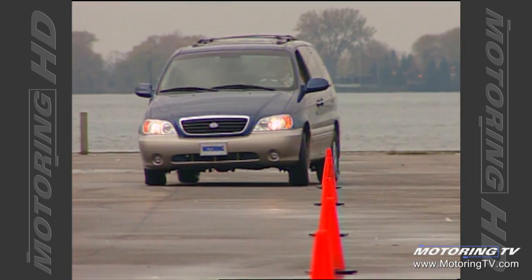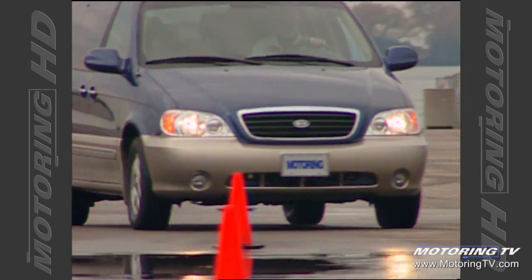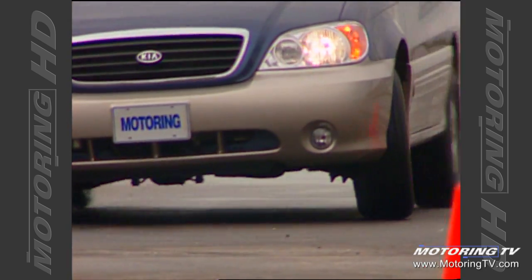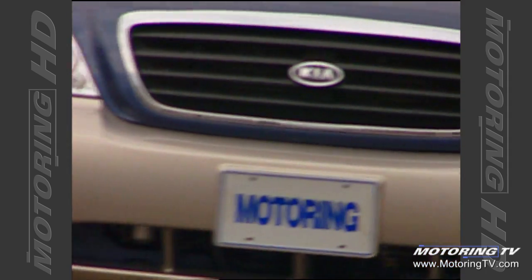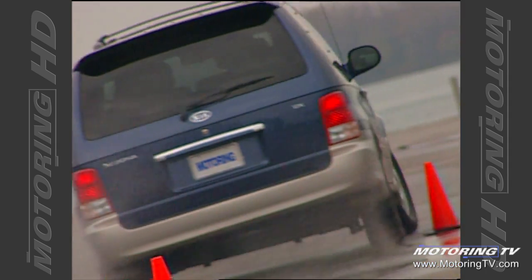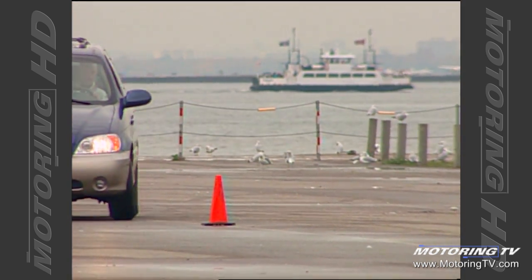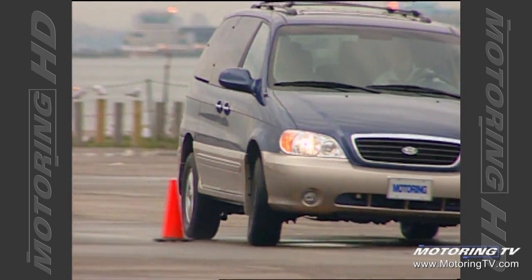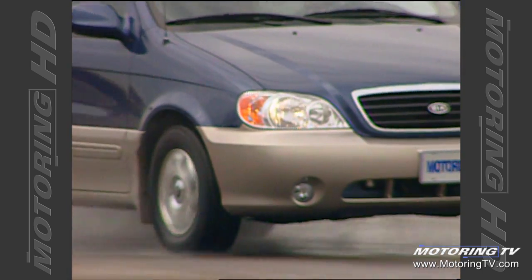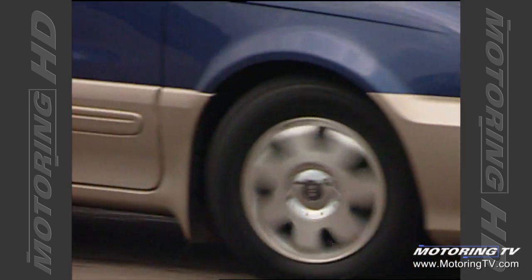Riding on MacPherson struts and an anti-roll bar up front and a five-link design in back, the Sedona leans towards the ride side of the equation — quite literally. Through the pylons, the amount of roll is very evident, although once the body takes a set, the van is as good as most will ever need. Understeer, however, is a factor in spite of the grip from the 215/70R15 tyres. The steering, however, is good, featuring enough weight and a fairly fast response to driver input.